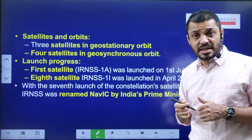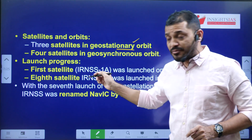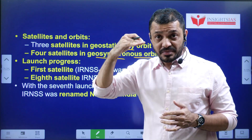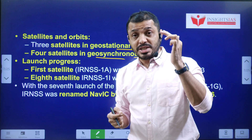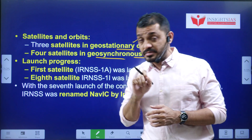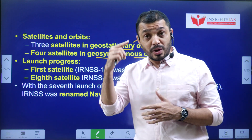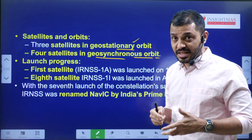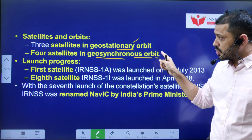Three satellites are present in the geostationary orbit and four satellites are in the geosynchronous orbit. Based on height, we have different orbits: Low Earth Orbit, geostationary, and geosynchronous. Based on their path of revolution around the Earth, there are polar satellites and geosynchronous satellites among others.